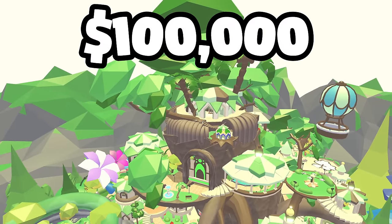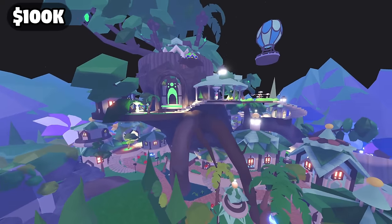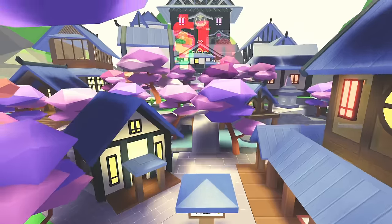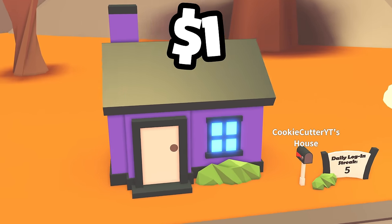This is a 100,000 bucks mansion, and it's possibly the best house to ever exist in Adopt Me. I'm going to be comparing this house to a 50,000 bucks house, which looks amazing, a 10,000 bucks house, and a one buck house, which is questionable.